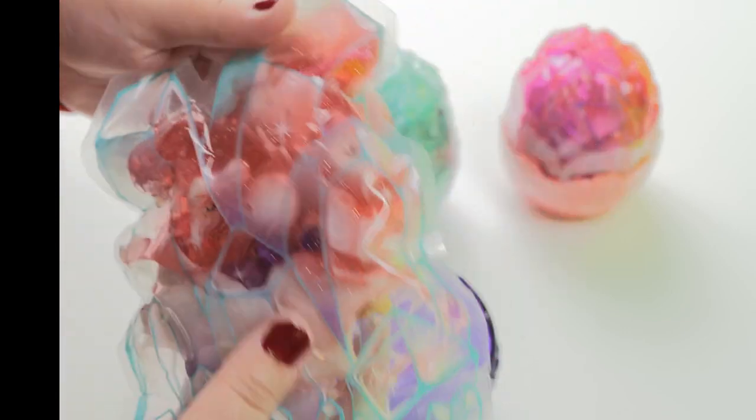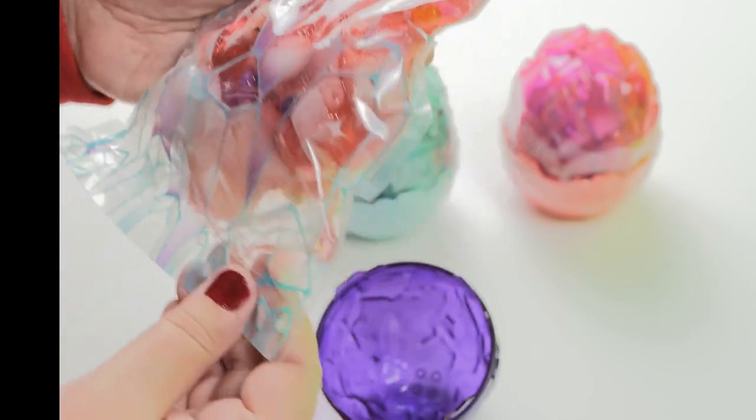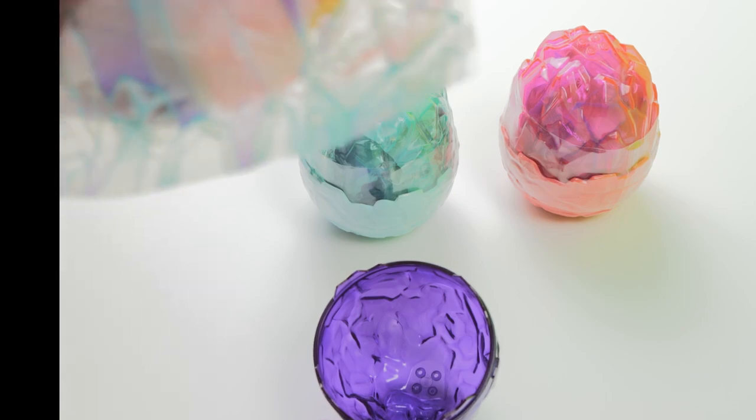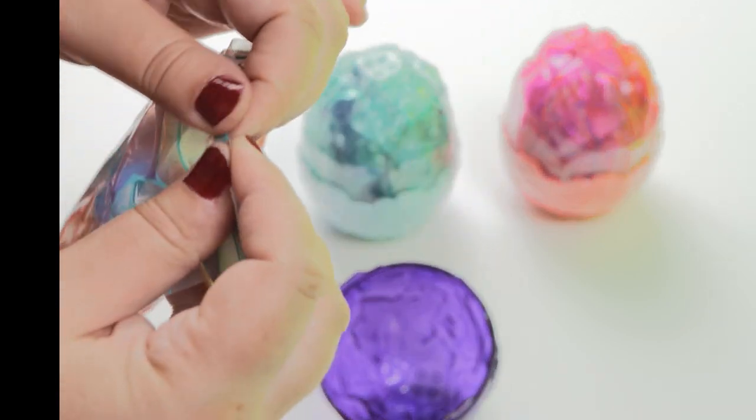There is a slime! Pink slime! Chicken! And something very interesting and cute inside.